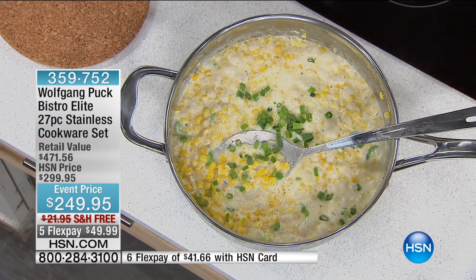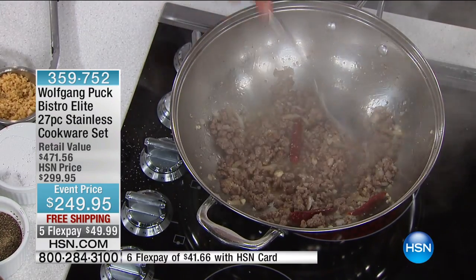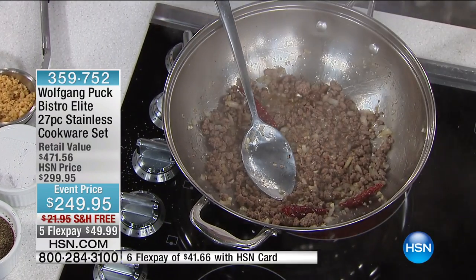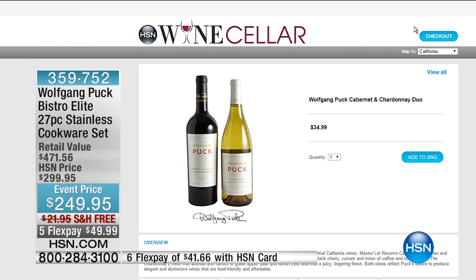Now look at this. I know you said it is a wok, but I'm using it for Italian food. I'm sautéing meat with onions, garlic, and some chili pepper. Then I'm going to add a little white wine. And by the way, the chef's wine is available on our website. We use it in our restaurants — and it's delicious.